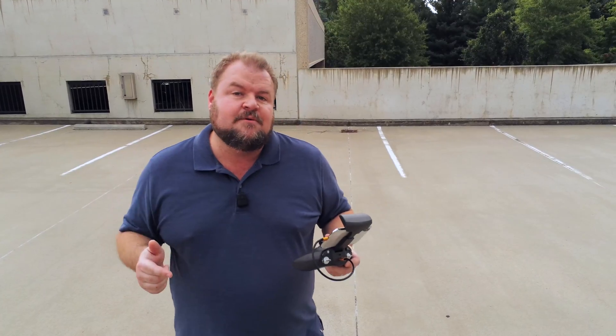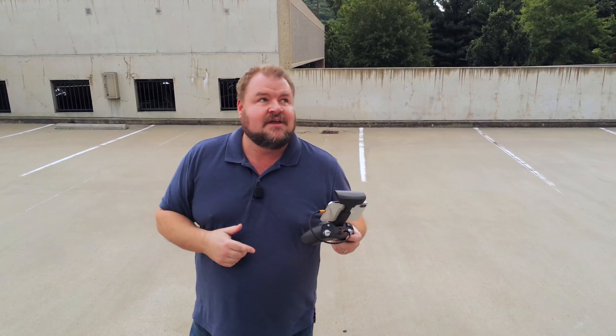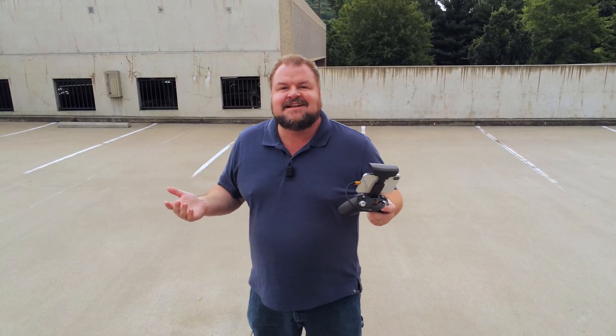What's up guys? Sean here. We're filming right now on the Parrot Anafi and what we're going to do is create two flight plans from my parking garage at work. We're going to fly around the buildings that I work at and then come back down — one is a sunny shot from earlier and the one we're going to do right now is a cloudy shot. Let's get it up in the air.